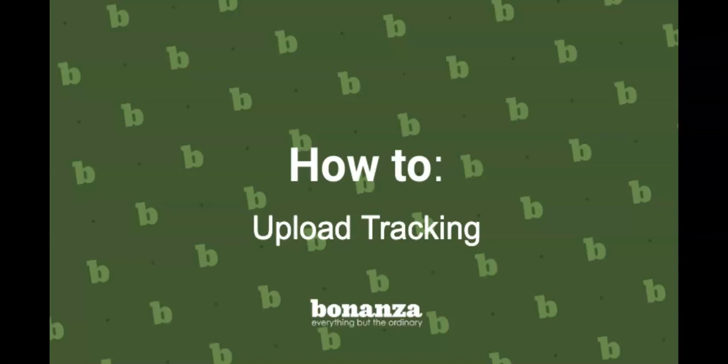Hi, I'm Briana from Bonanza, and in this video, I'm going to show you how to upload tracking to a recent order.